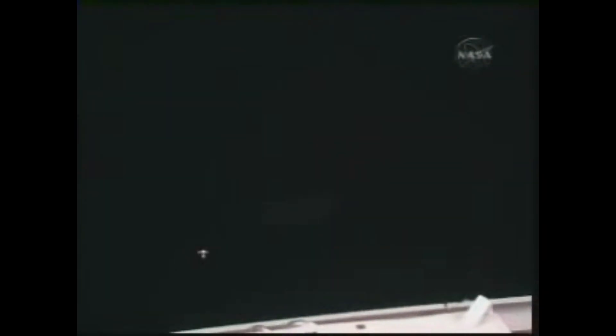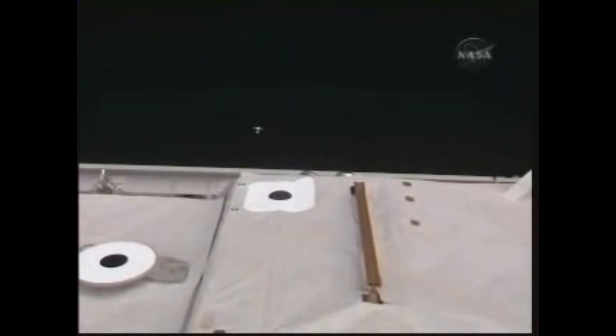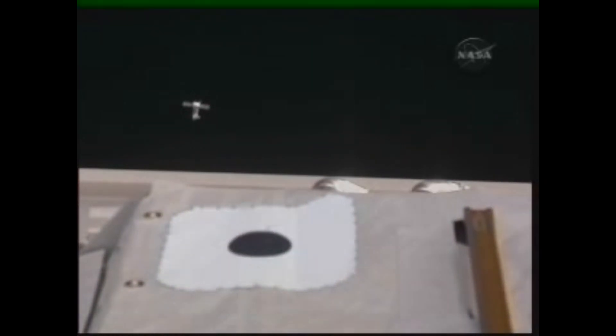On April 22nd, 2010, Progress M03M undocked from the Pirs module. Filled with trash and discarded space station items, the Progress ship was used for scientific experiments until it was deorbited, entering the Earth's atmosphere and burning up over the Pacific Ocean on April 27th, 2010.